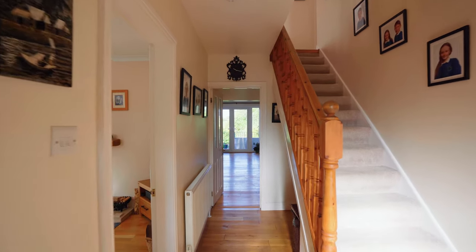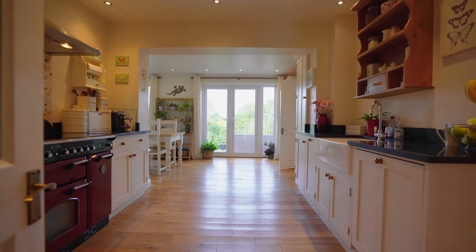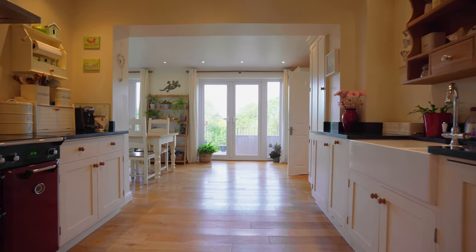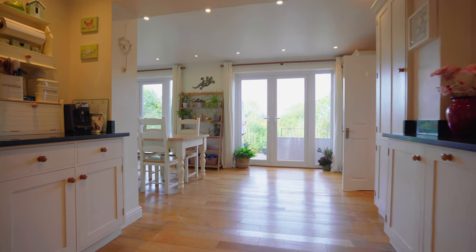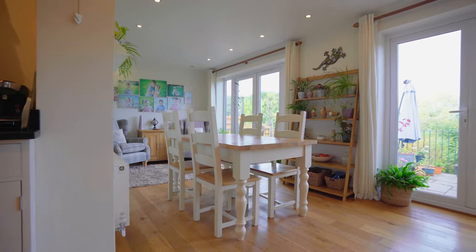As you enter the property there is a lovely light and airy hallway with solid wooden floors that flow all the way through to a fantastic kitchen dining family room, with two sets of double doors leading out to the lovely terrace garden.